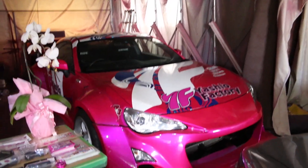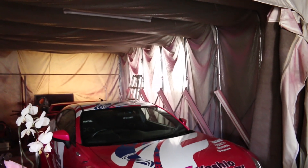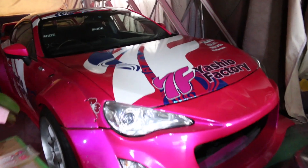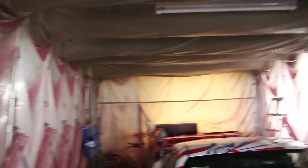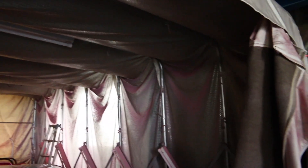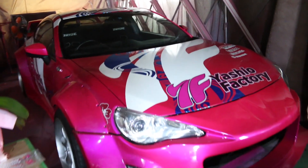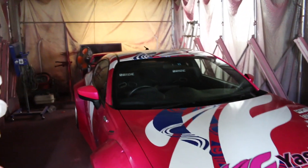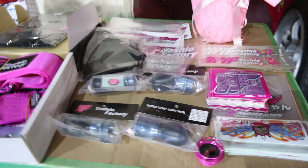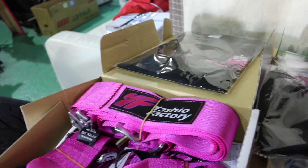Over here we have a pink Toyota GT86 - this is their spray booth, super awesome. They're able to just come in here and spray all their cars pink, you can see it all over the sides. I think it's a rocket bunny kit, not 100% sure, but it looks really cool. And here are some stickers and little harnesses that they have.